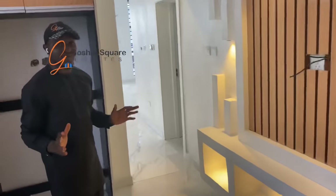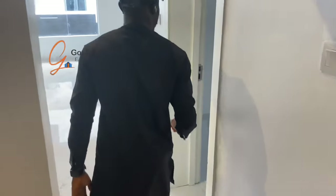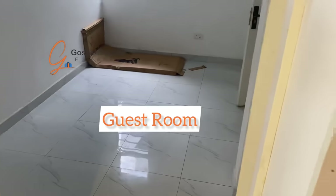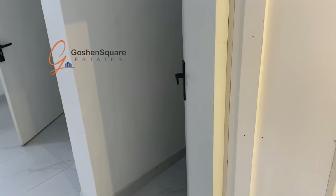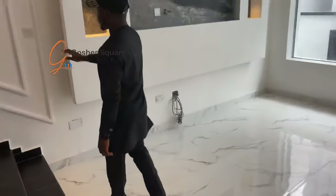Let me show you other features of this beautiful house. Over here, we have the guest room with the bathroom of the room. Come along with me, let me take you upstairs.